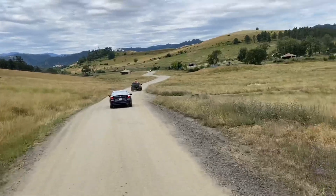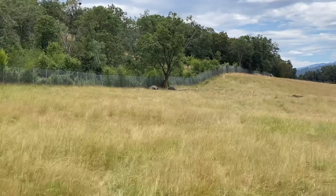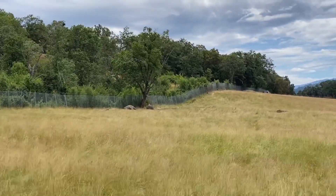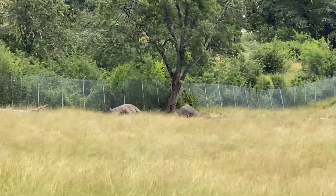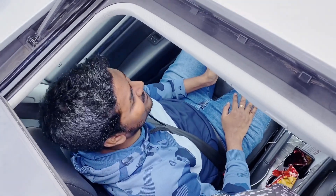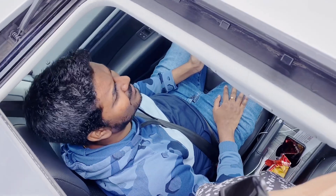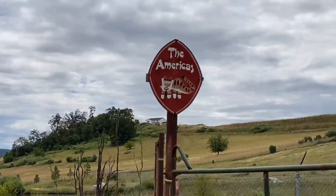Here we are going to show you the hippopotamus. There are some funny animals here. Next we are going to show you the animals in the America section.